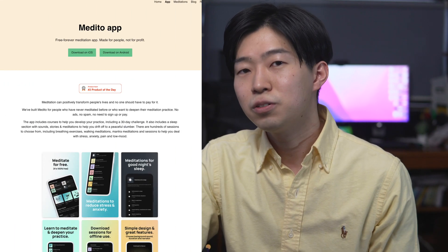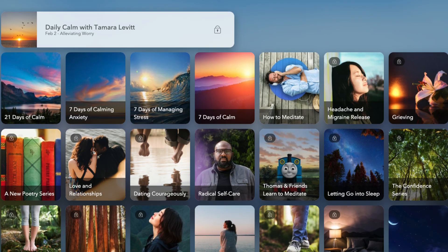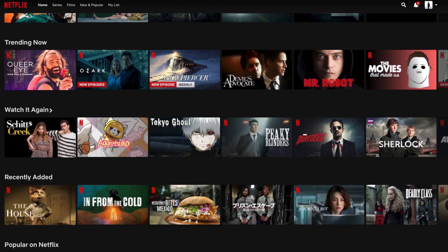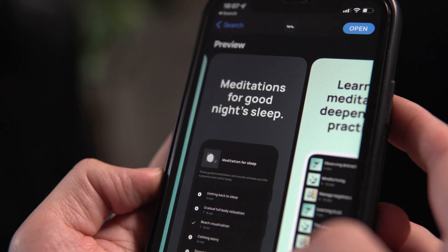One of the habits I'm trying to build this year is meditation. Since there are countless physical and mental benefits, I'm trying to do it every day. For that, I use an app called Medito, which is completely free. I know there are lots of great meditation apps like Calm, Headspace, and Waking Up, but I don't want to spend so much money on a meditation app. Also, these apps tend to have too many different options and courses, which makes it hard to just pick one. It's like trying to pick a movie to watch on Netflix — it takes forever. So that's why I chose this relatively simple free app.